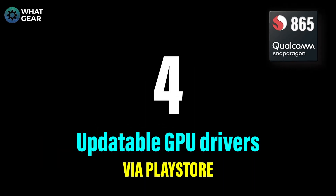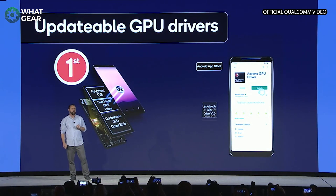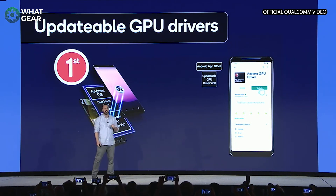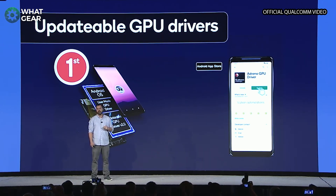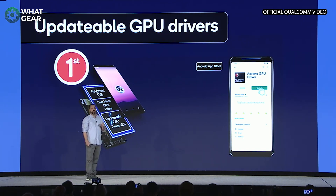Number four: the Adreno GPU is the first ever GPU on a mobile device that has the ability to be updated via the Google Play Store. In the past, GPU drivers could only be updated with software updates from Google directly. But now with Google Play Store updates available, when the GPU needs to be updated, you don't have to upgrade your entire firmware, and that is a pretty big deal.